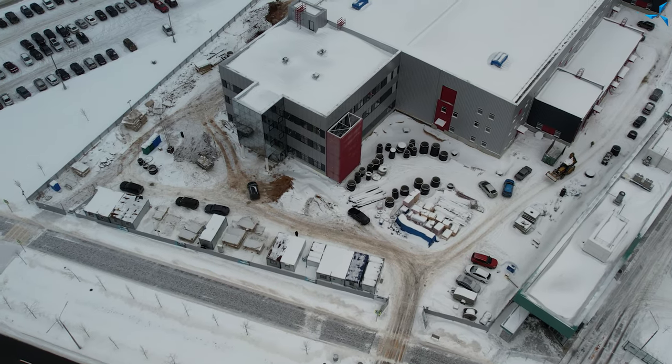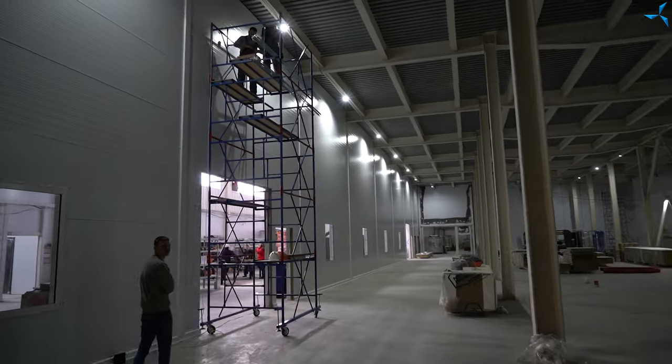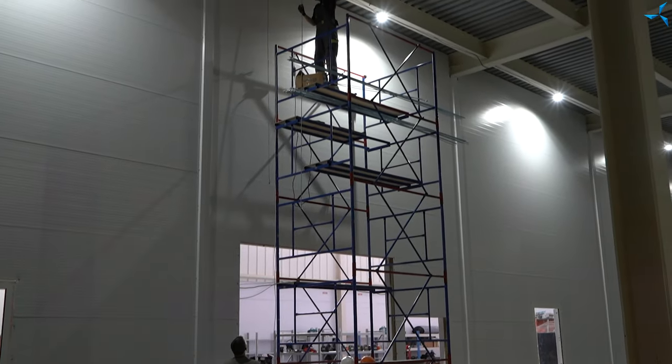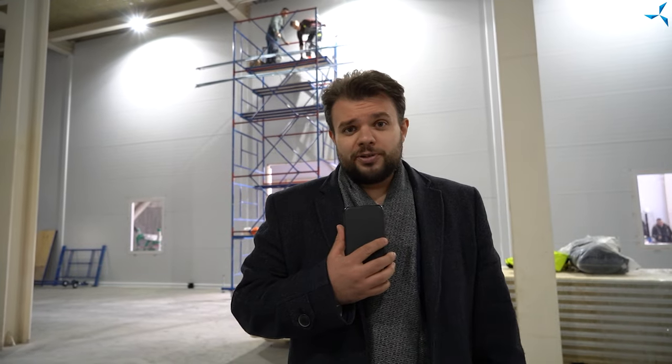This includes continuing to clear the construction site of unnecessary materials, in particular the slabs of the temporary road, the production part of the building. There is a lot of work going on here today too. Behind me, you can see how the guys are making inserts for the further installation of trays, where the energy networks will be stretched and this will help us connect the equipment, which is already placed on the territory of this site.